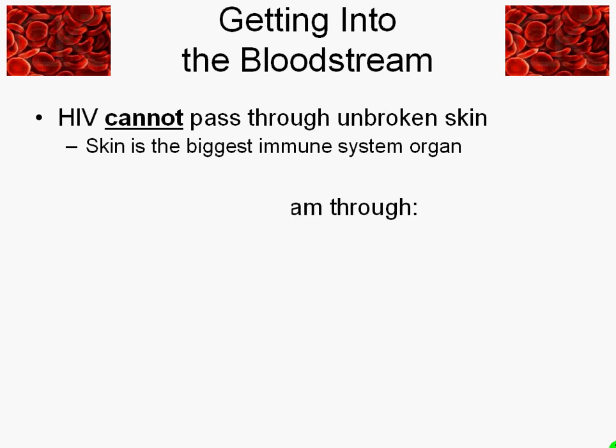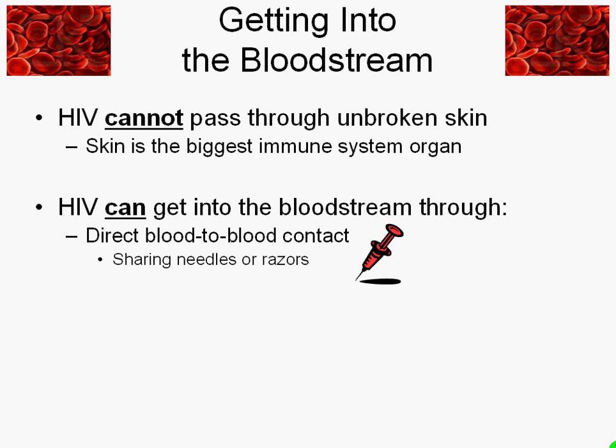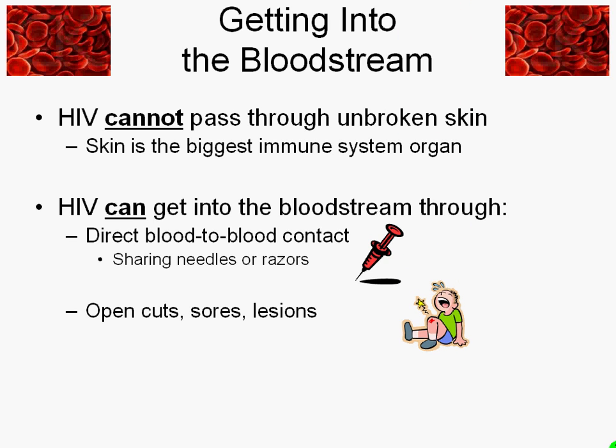But there are three ways that HIV can bypass that and get into the bloodstream. First is direct blood-to-blood contact — we're really talking about needle use here, the sharing of needles or razors, things that have access into one bloodstream and then directly go into somebody else's bloodstream. Less direct than that is through open cuts, sores, or lesions. The illustration here is a kid with a skinned knee — that would be a place where HIV could get into the bloodstream because the skin on the outside is damaged.